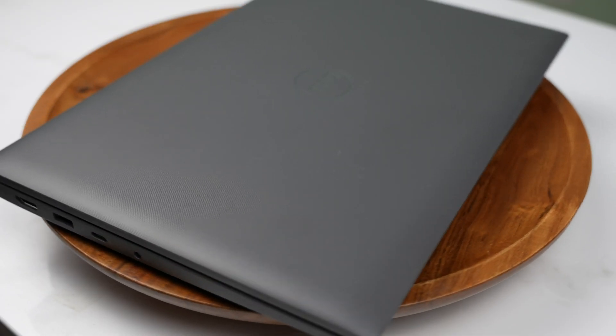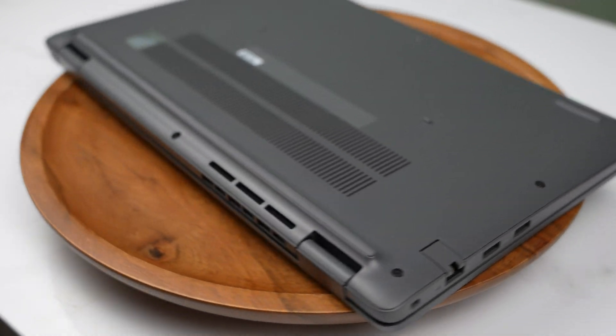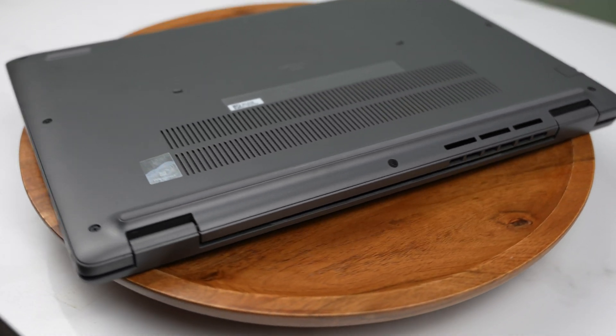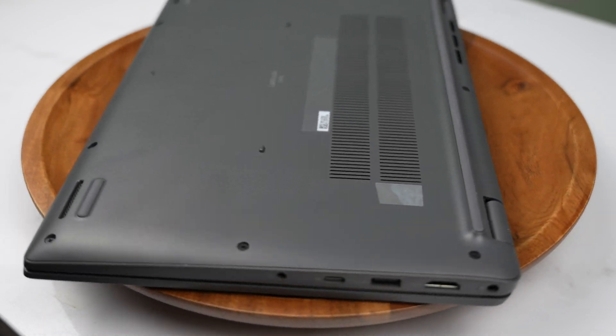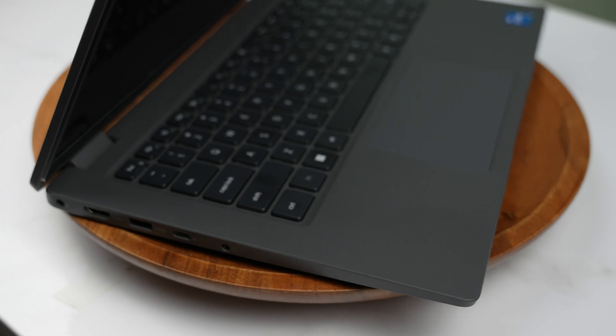At first glance, the Latitude 3440 presents a professional, sleek aesthetic. Its robust build quality is expected of the Latitude series. This laptop weighs 3.42 pounds, is 5.6 inches deep, 12.7 inches wide, and 0.7 inches thick.